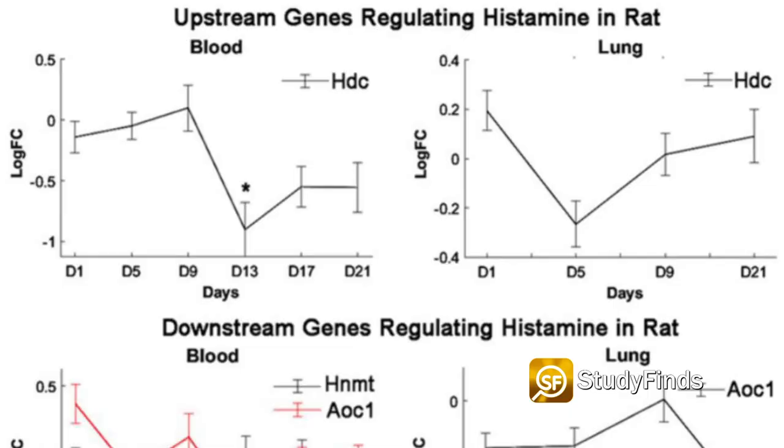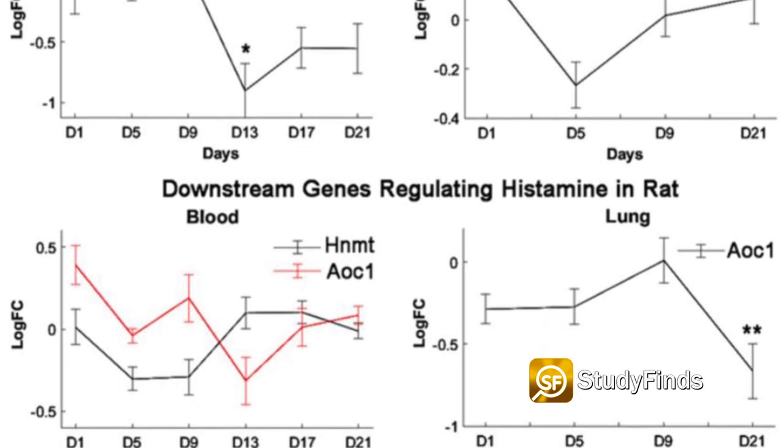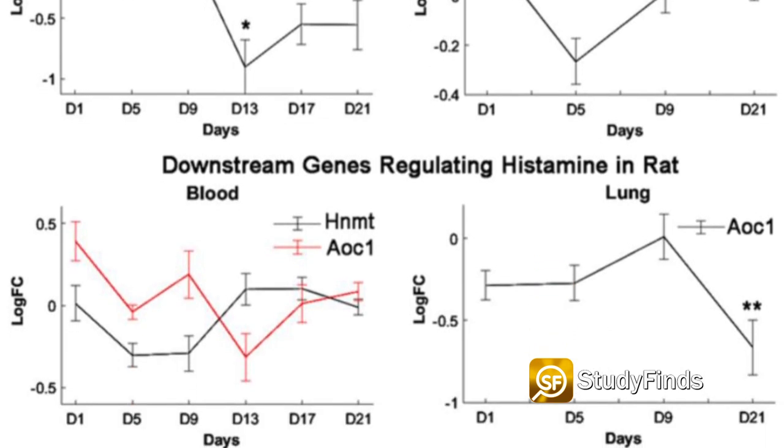During the experiment, the rats' lung cells and blood were habitually tested — about every four days — and examined in order to determine if their genetic makeup had been influenced by the toner. The examination was very comprehensive: every single gene in the rats' genomes was analyzed.